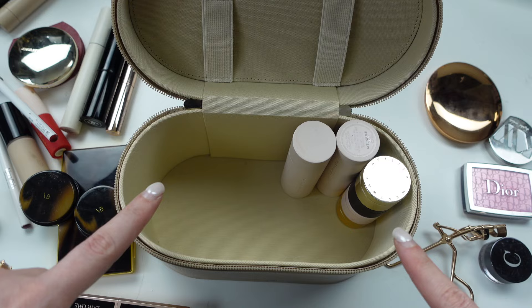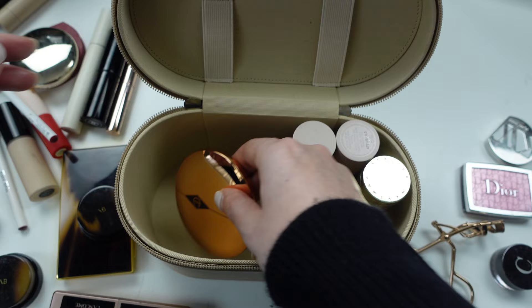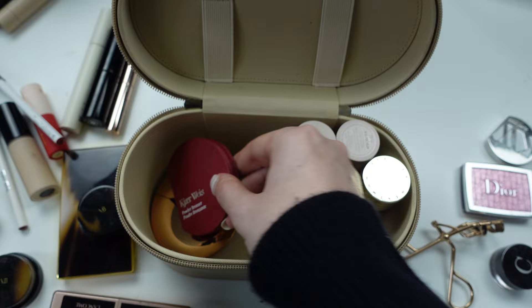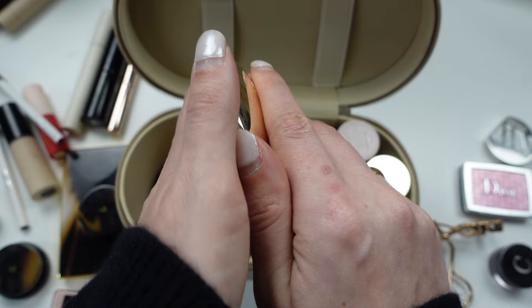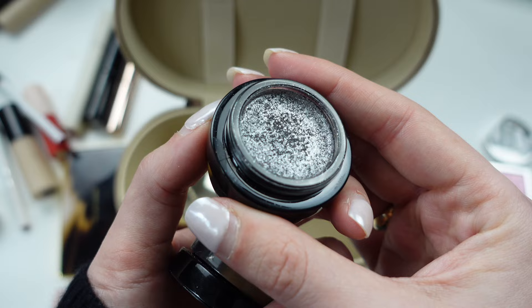For powders I have the Charlotte Tilbury powder in shade one — just a setting powder — I also have the Kure Bazaar bronzer powder, and my Westman Atelier powder in the shade Pink Bubble. I also have a couple of single eyeshadows by Victoria Beckham: the first is in Mirror and Chiffon, which I thought would be gorgeous for a night out or a fancy dinner.